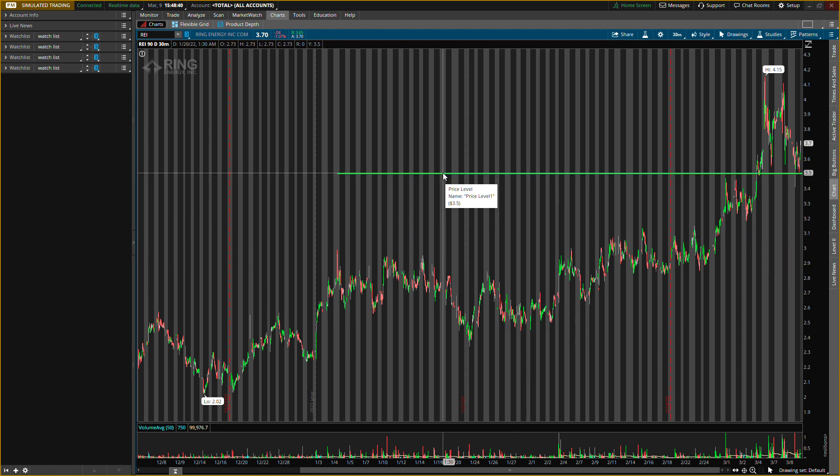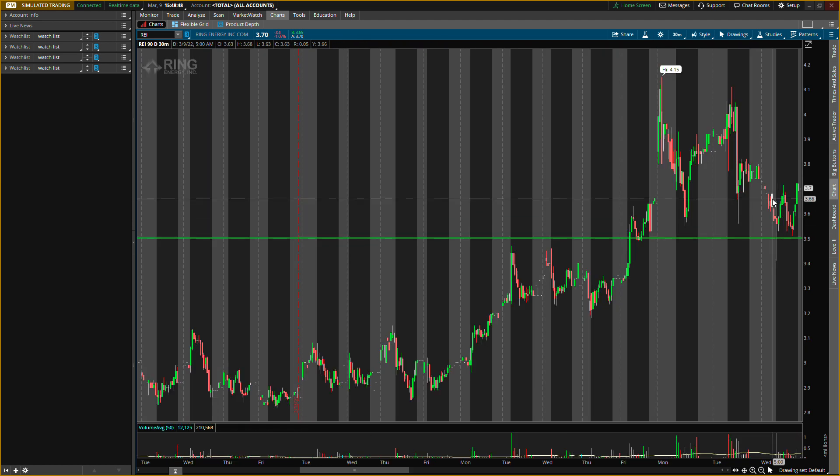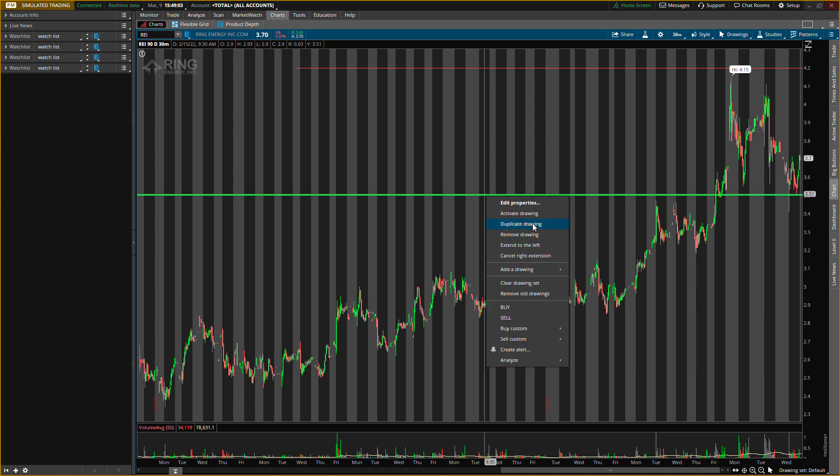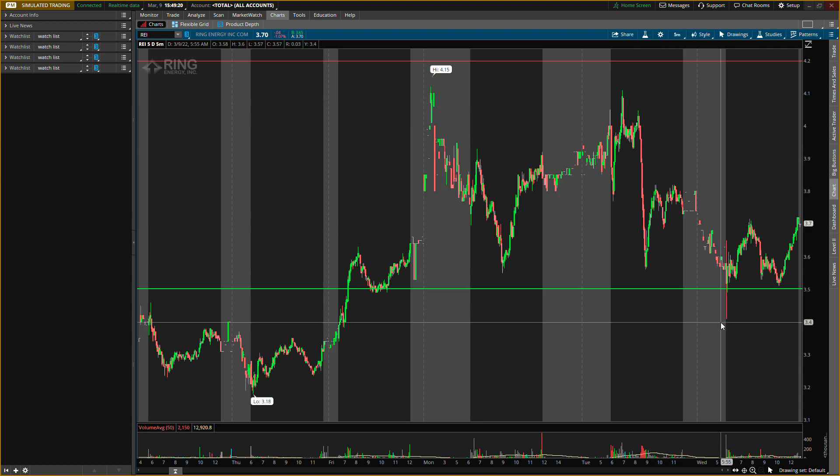This buying level right around three dollars fifty cents is still a buying level, so if it hits tomorrow we will be looking for buying pressure. If it does not hit tomorrow, I still might buy at the three-sixty to three-seventy area, because my exit that I'm looking at is about four dollars twenty cents for the shorter term play. That would be about a 19 to 20 percent type of gain on the shorter term. I'm actually going to go pretty heavy on this one — I like this move and I like where it's at right now.